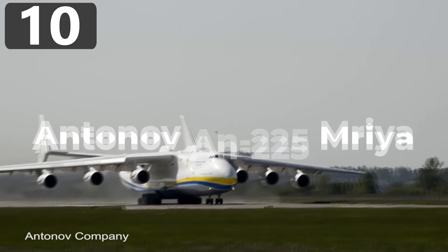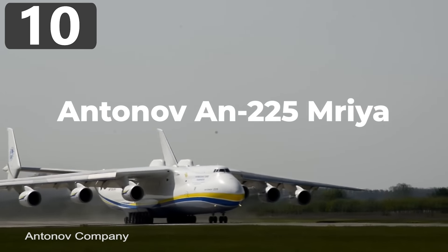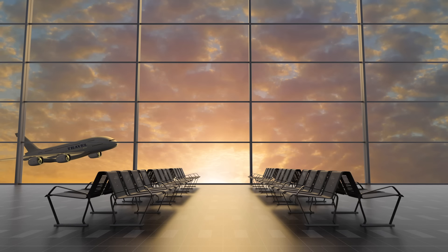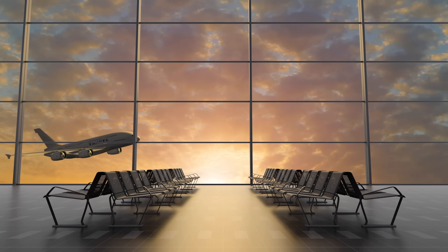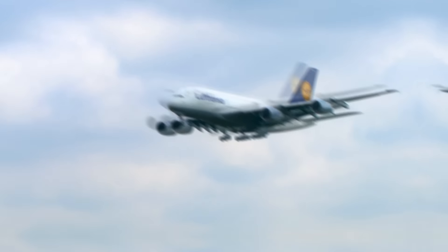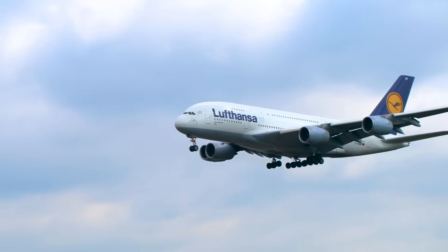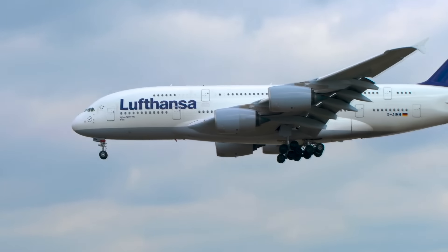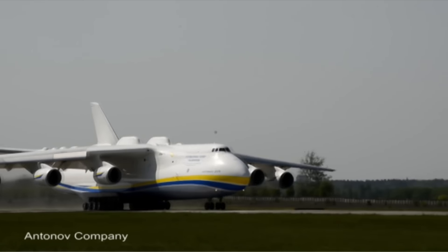Number 10: Antonov AN-225 Mriya. Whenever you've traveled through an international airport, you'll quite often see aircraft that are much larger than you'd expect, from the Airbus A380 to large cargo transports. It almost seems impossible that they'd ever be able to lift into the air, but even they can't stand up to the heaviest plane ever built, the Antonov AN-225 Mriya.